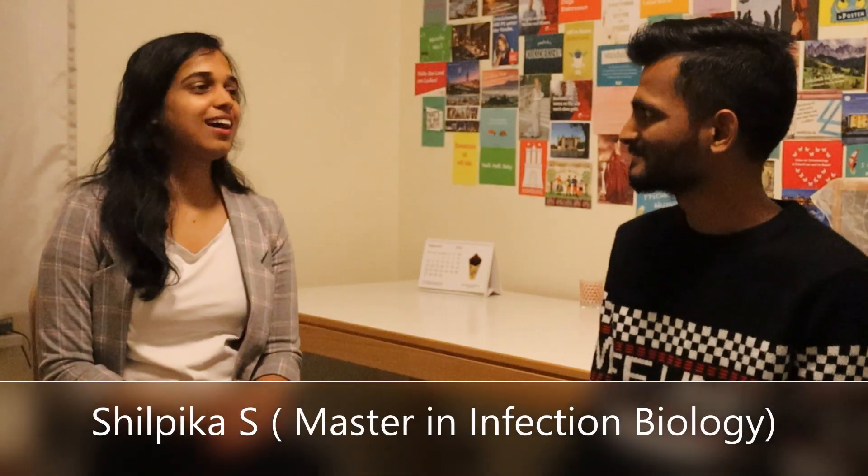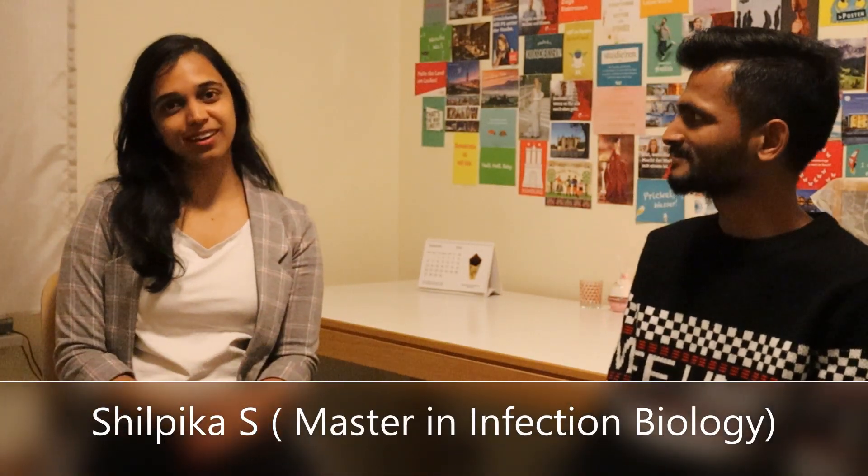Please give your introduction first. Hi everyone, my name is Silpika and I am doing my masters in Infection Biology at the University of Lübeck. I have done my bachelors in Zoology in India and after that I was really interested to apply to Germany for some biological program to continue research. I decided to apply and I got accepted here, so I am studying here right now.